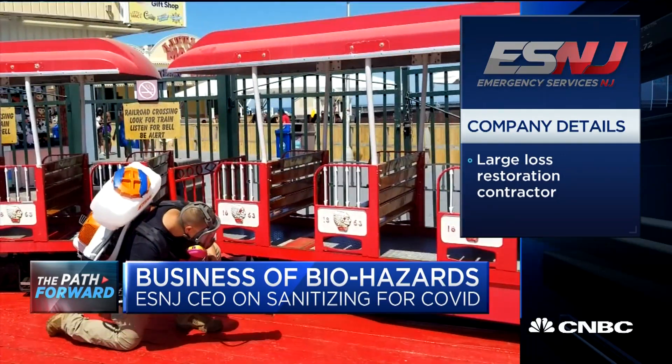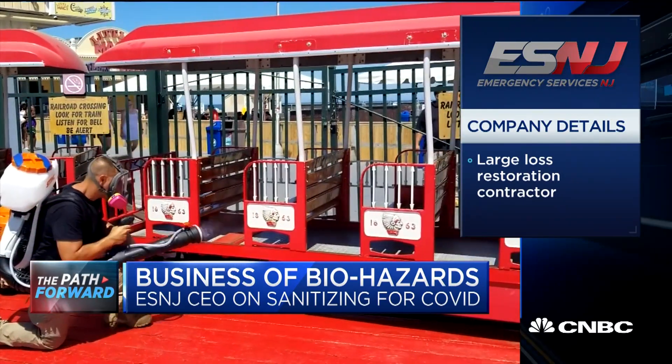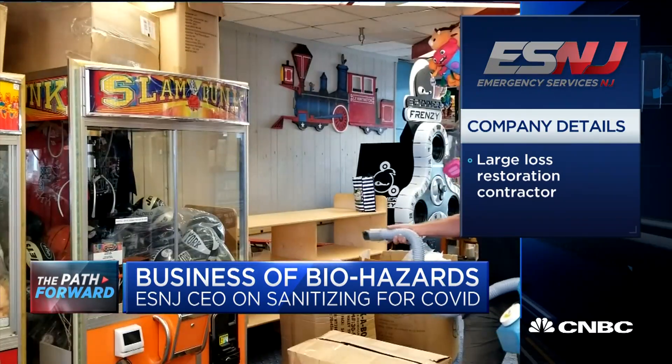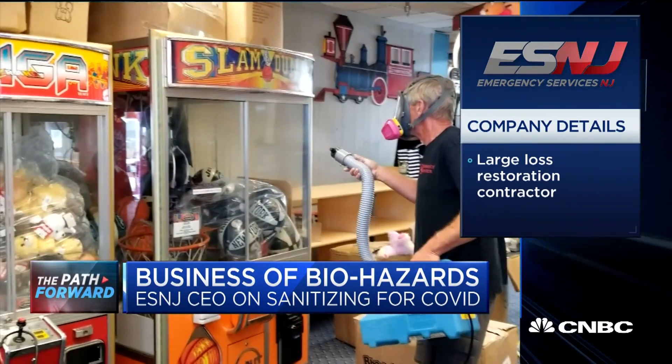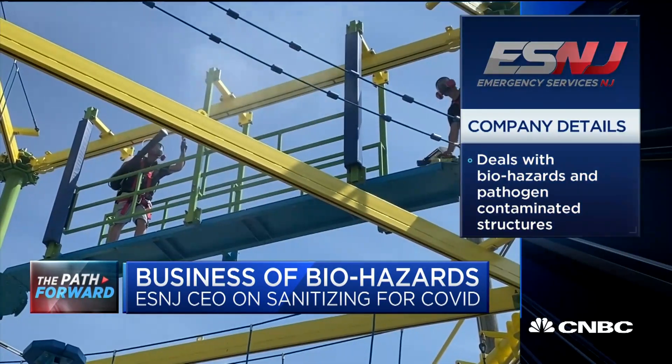Good morning, Brian, and thank you for having me. I think that at this point in time, facility preparation has to take a multifaceted approach. It's much more than just spray and go. You have to think about where your occupants are going to be, where your employees are going to be. You have to start with total disinfection, and then we actually use a secondary protective coating that can last up to six months.